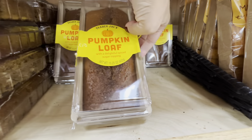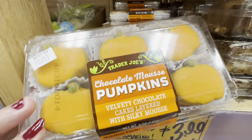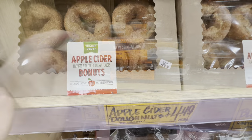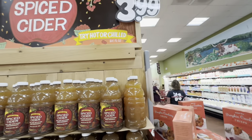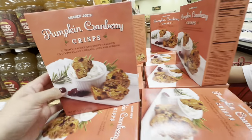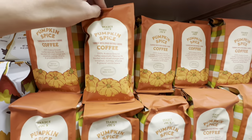They had a pumpkin loaf — it looked nice and fluffy — for $4.99. Some chocolate mousse pumpkin cookies for $3.99. Apple cider donuts that were calling my name, and some apple cider here for $3.99. Also pumpkin cranberry crisps.